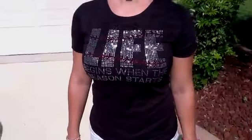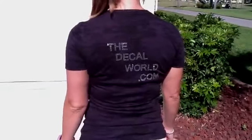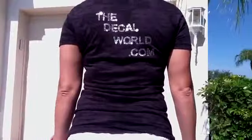The front design of this shirt has right around 1,850 stones on it — a huge design. We just have a custom logo on the back with the thedecalworld.com website for some advertising.